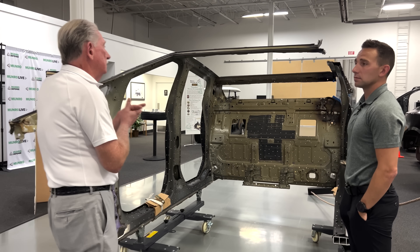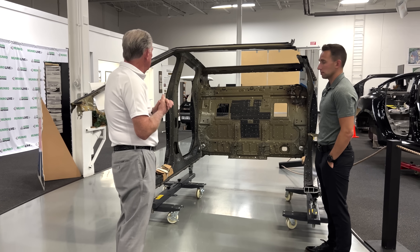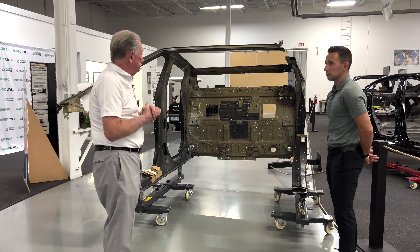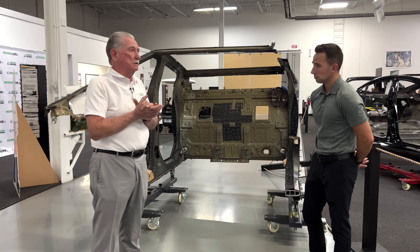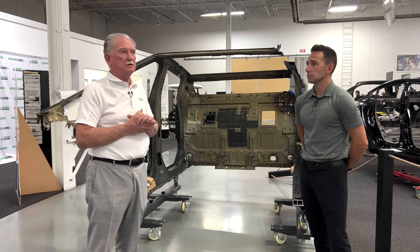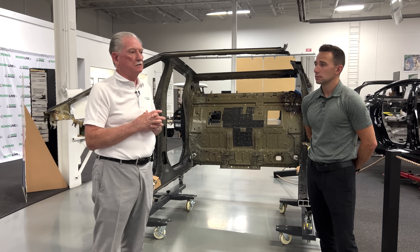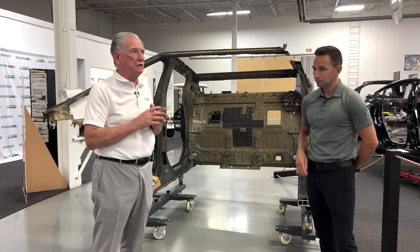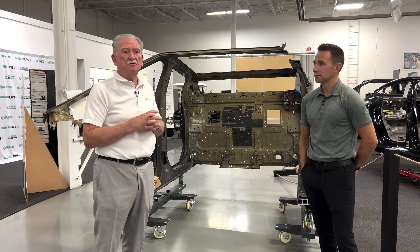Every vehicle coming off the line has that as a set point — the castings actually become a fixture. They are the fixture rather than just a part of the car; it's both the fixture and the part. When you start fooling around with sheet metal — and I spent a lot of my life doing this, that's where I started out as a toolmaker — making steel perform exactly the same way every time is really, really difficult.